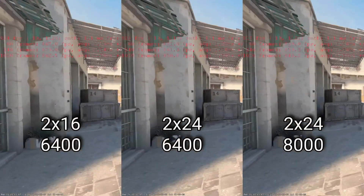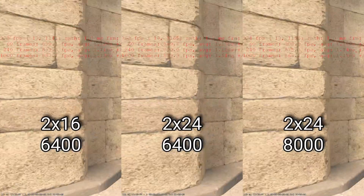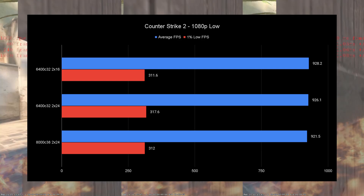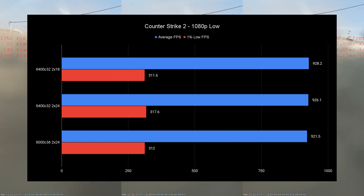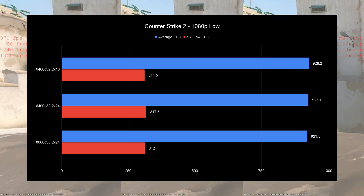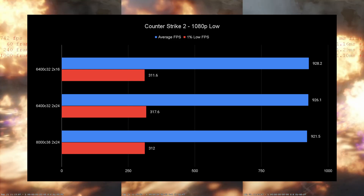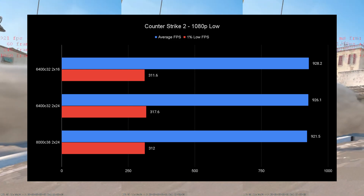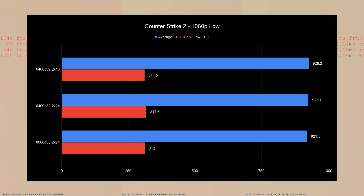Counter-Strike 2 performed exactly the same across all memory configurations. Competitive shooters don't care about memory speed because the game fits entirely in the CPU cache. So whether you have faster clock speeds or not makes no difference here — memory did nothing, it was a complete tie.